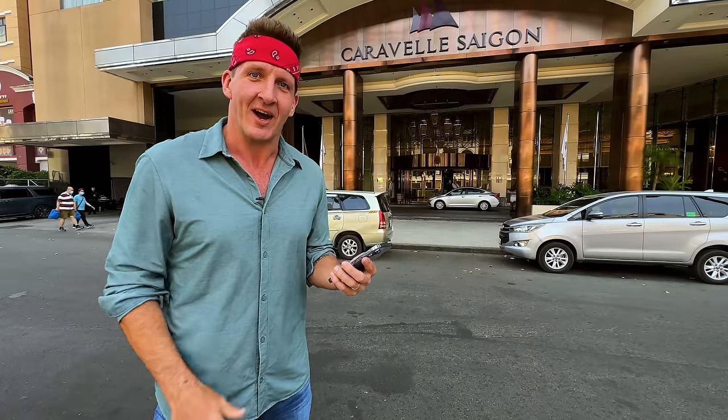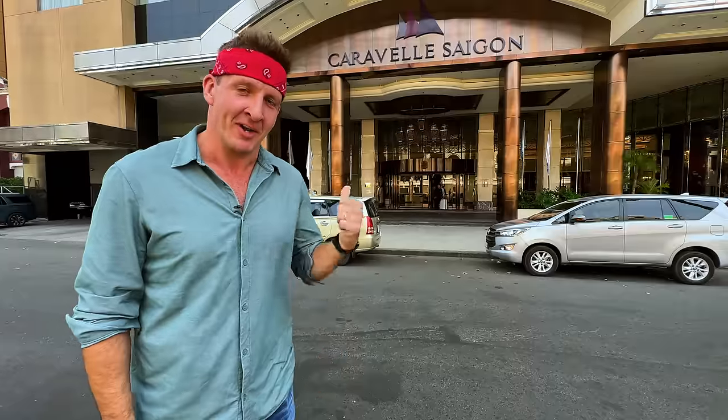That's not bad. Go to New York — any cocktail is going to cost you that for one cocktail. Here, it's unlimited cocktails. Let's go see if we can get our money's worth.